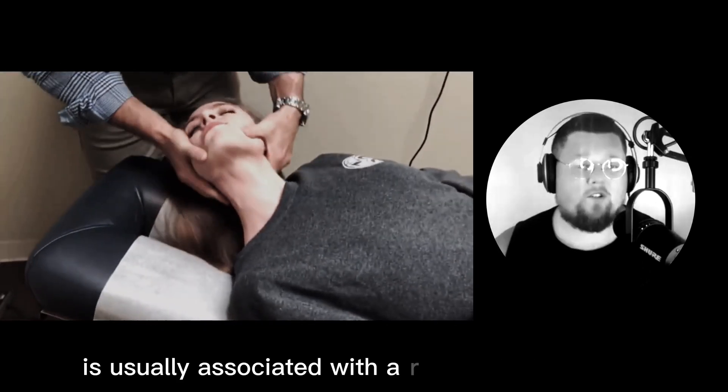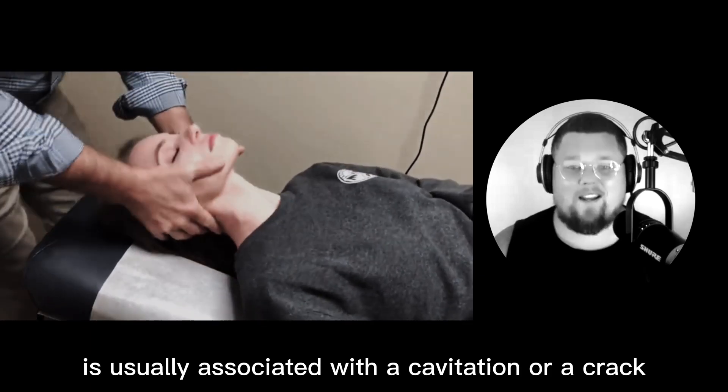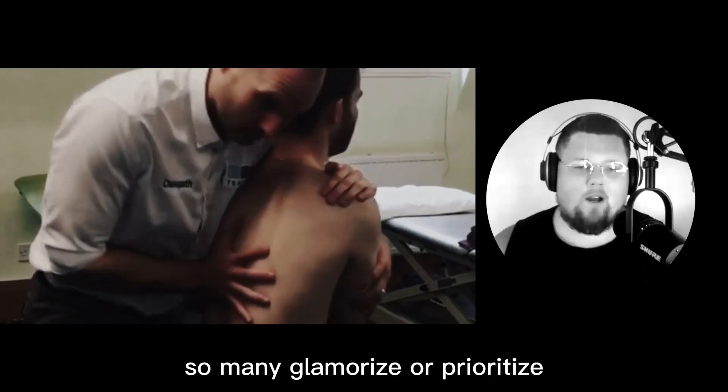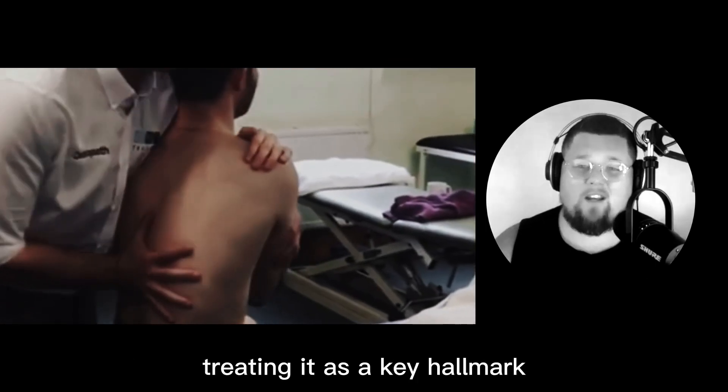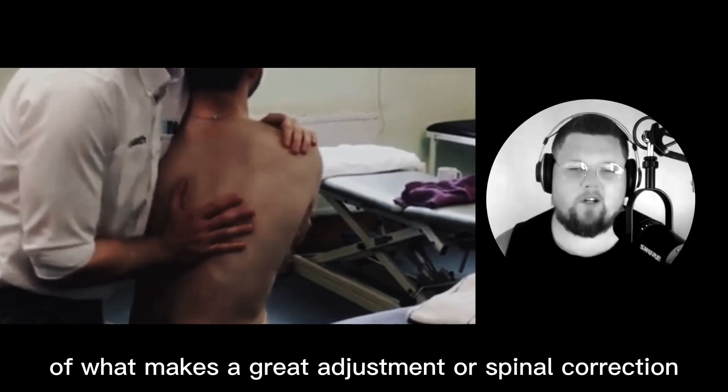Spinal manipulation is usually associated with cavitation or a crack sound, and mobilization is usually not. Many glamorize or prioritize the cavitation aspect of spinal manipulation, treating it as a key hallmark of what makes a great adjustment or spinal correction.